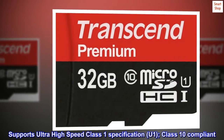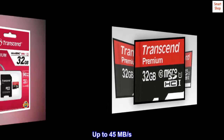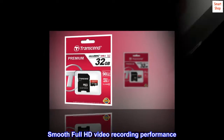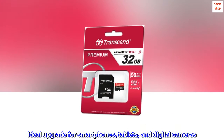Supports ultra-high-speed Class 1 specification, U1, Class 10 compliant. Up to 45 MB per second. Smooth Full HD video recording performance. Ideal upgrade for smartphones, tablets, and digital cameras.